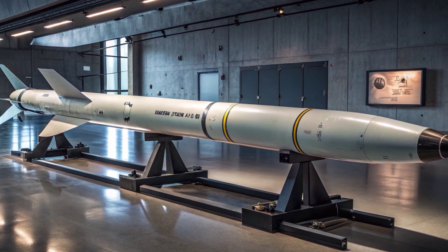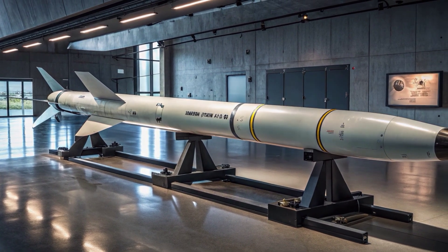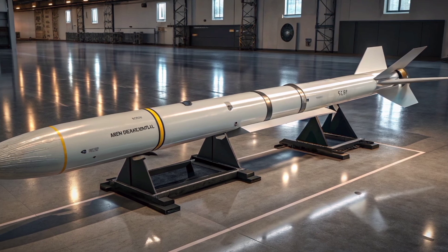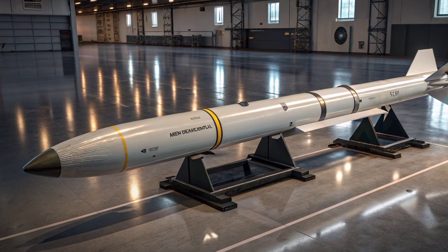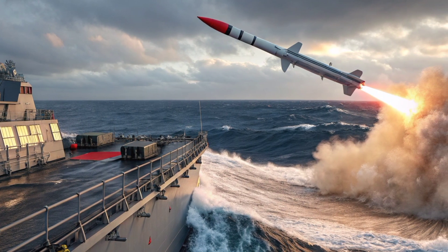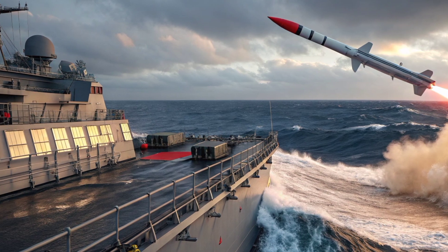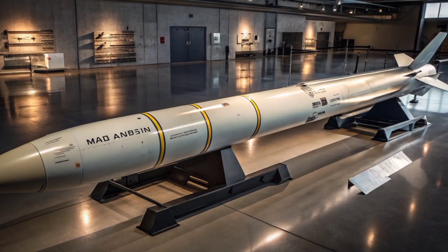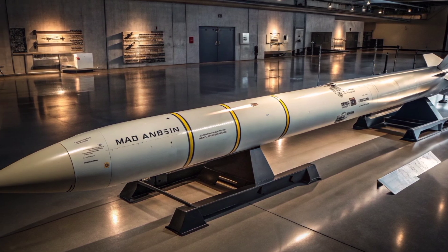The AIM-120 AMRAAM is a state-of-the-art beyond-visual-range air-to-air missile that has evolved significantly over the years. Its 2026 version reflects cutting-edge upgrades in propulsion, guidance, targeting, and counter-countermeasure capabilities. This missile has become synonymous with air dominance, designed to strike fast-moving enemy aircraft even in complex electronic warfare environments. At its core, the AMRAAM is designed to give fighter pilots the edge in the split-second decisions of aerial warfare.